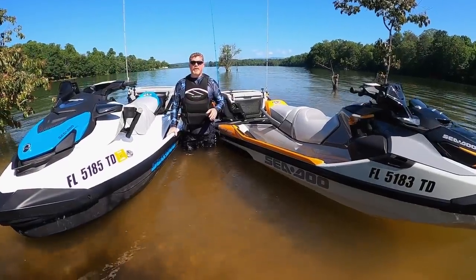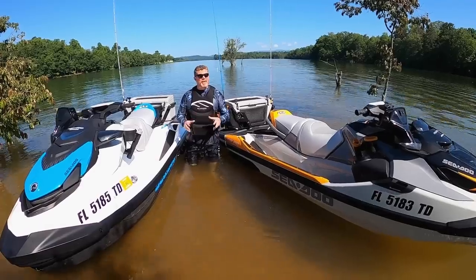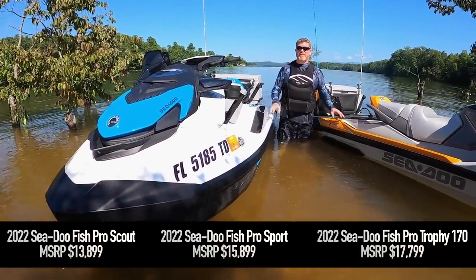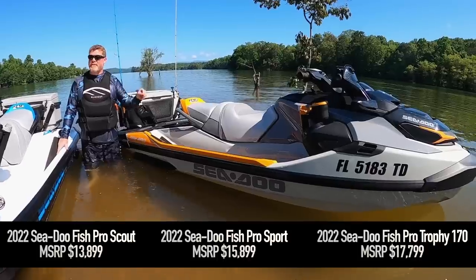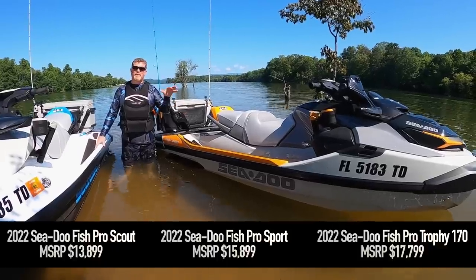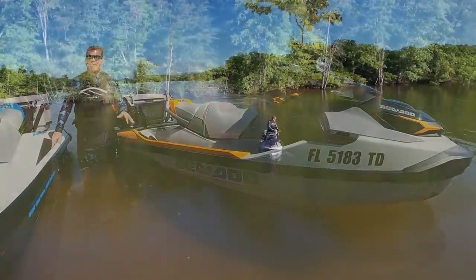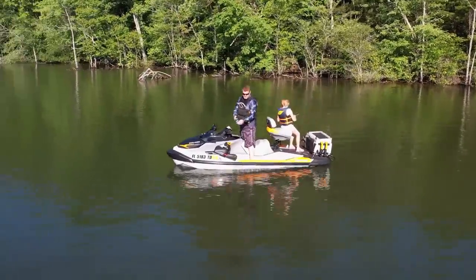What is the 2022 Sea-Doo Fish Pro Trophy going to set you back? The lineup is actually surprisingly well balanced. The Scout starts at $13,800. Stepping up to the Sport is another $2,000 at $15,800. And the Trophy comes in at another $1,900 more at $17,700 — a really good bargain for everything you're getting. This is easily the most well-equipped fishing personal watercraft on the market, an absolutely groundbreaking machine. We've had a total blast on it, and everything Sea-Doo has put into the new Trophy just takes it all that much further.